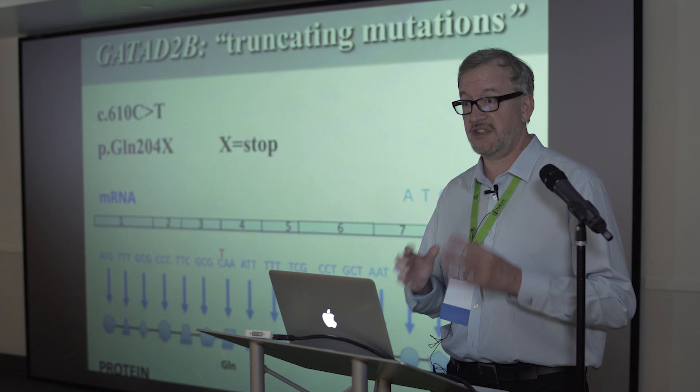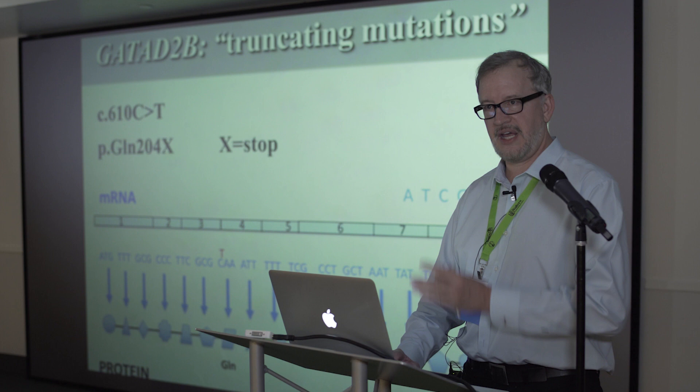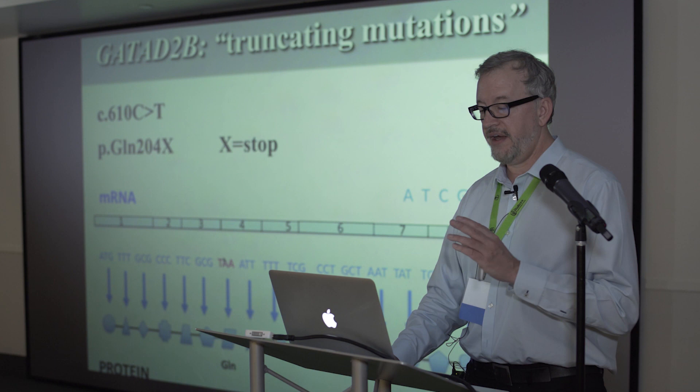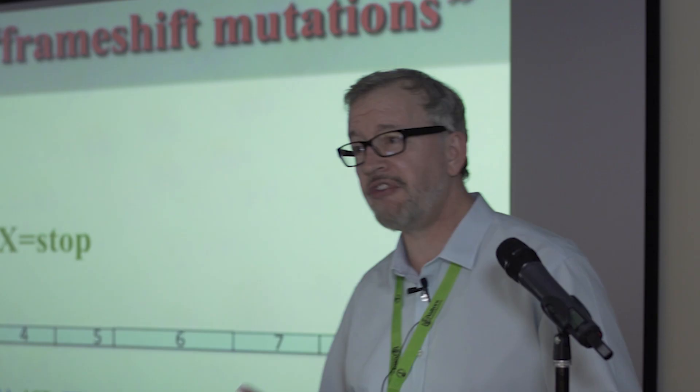The body needs to know when to stop making the protein. I always tell people these are just stupid molecules — they don't have a brain, so you have to have some code to tell them to stop. Codons like TAA encode a stop signal. With a nonsense mutation, a T gets inserted and creates a stop codon, which truncates the protein — you lose the entire tail end of it.